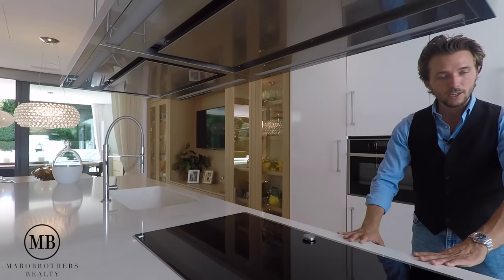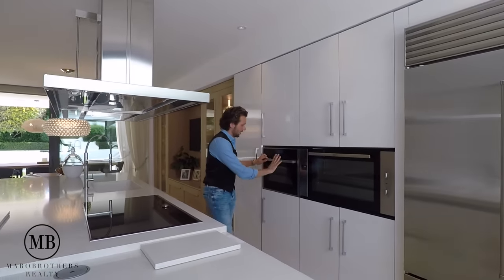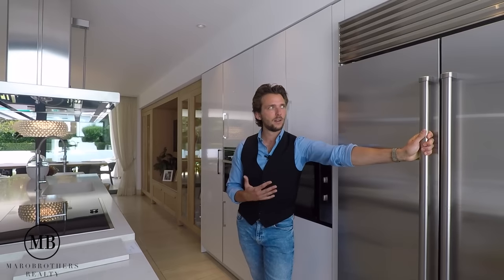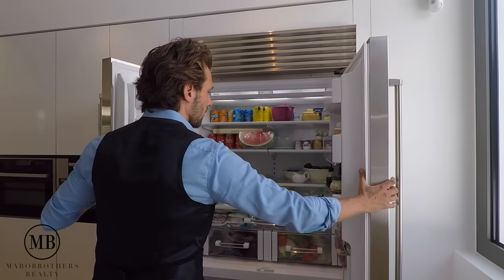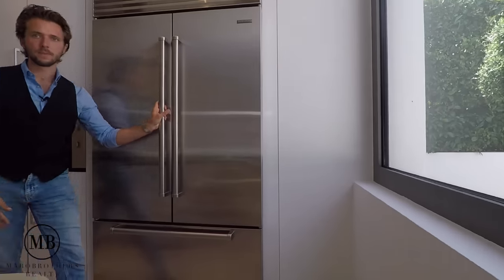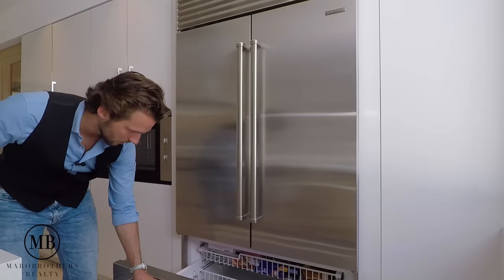Moving on, we have a lot of kitchen cabinetry over here and appliances by Neff, which is a very good company. The Sub-Zero fridge — I'm going to open it up just for you to get an understanding of how solid this fridge is. Underneath is a freezer where you can store a lot of things.